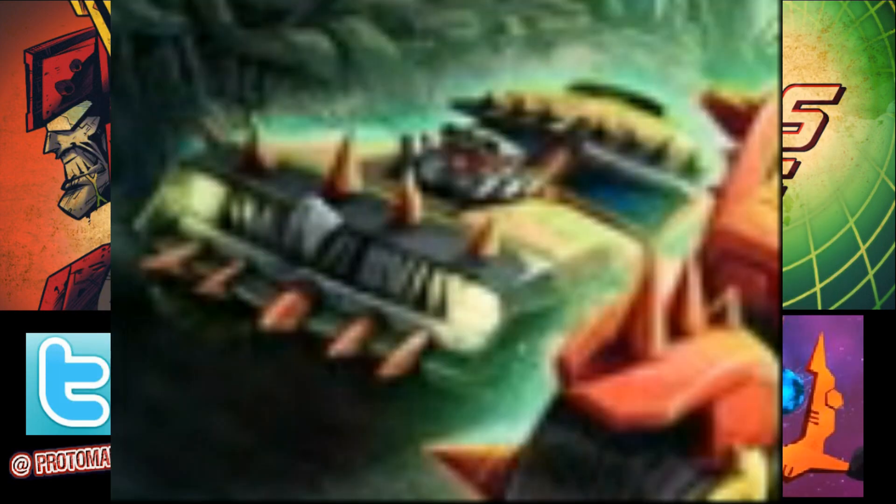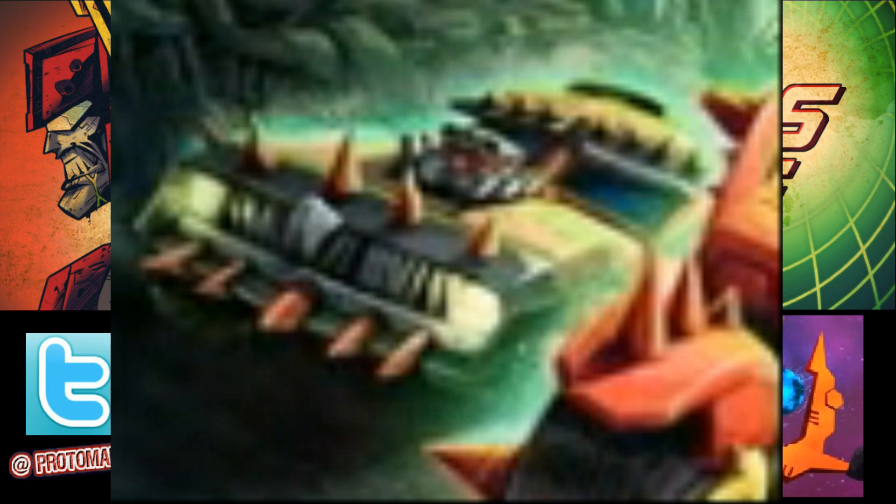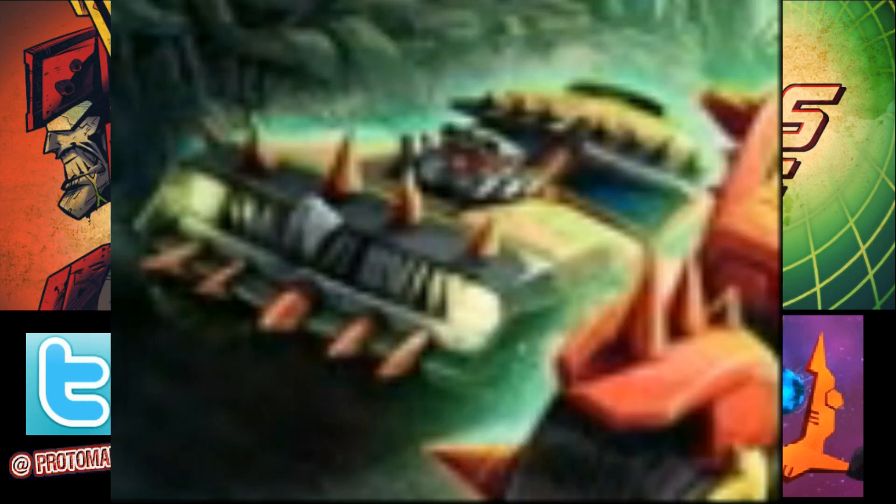Below the Dinobots is the Transformers Animated connection. Almost hanging out with a Mad Max-looking crew — the Wreck-Gar and the Junkions — we've got the alt mode of Lockdown: a hot-rodded vehicle spiked all over. That's got to be Lockdown, and why not? That'll be our first Animated toy in this line. The original Generations Lockdown goes for pretty decent money, so a brand-new Lockdown figure in that Animated flavor — people will be down for that.